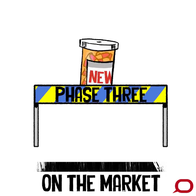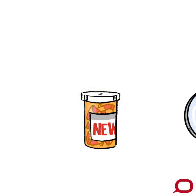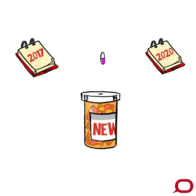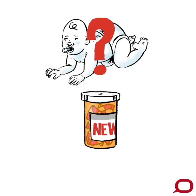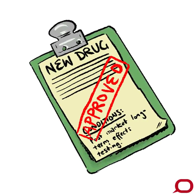Once the drug clears phase three, it generally gets approved for sale and hits the market. But testing doesn't stop there — that's when phase four kicks in. It's the final safety measure on a drug and focuses on its long-term effects and potential use for treatment in other conditions or new populations, like children. These studies generally involve a wide population receiving the drug, sometimes thousands, and are often a condition of the drug receiving approval.